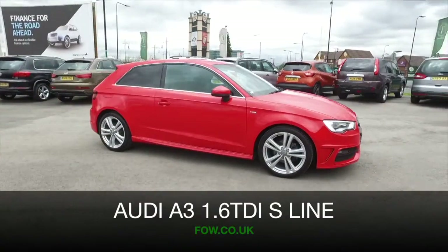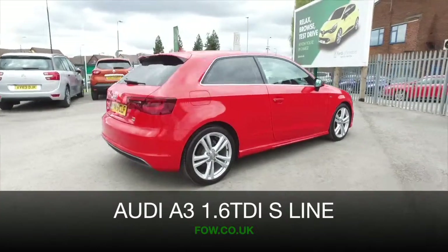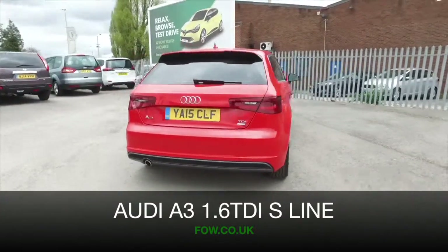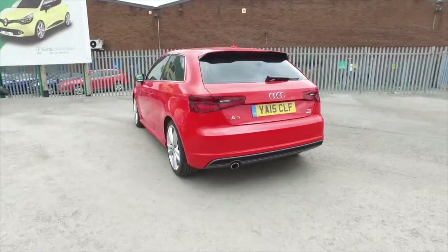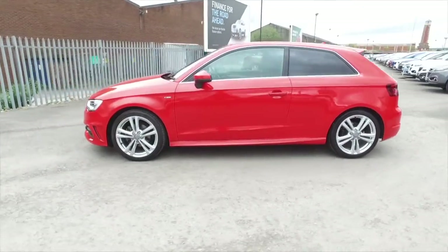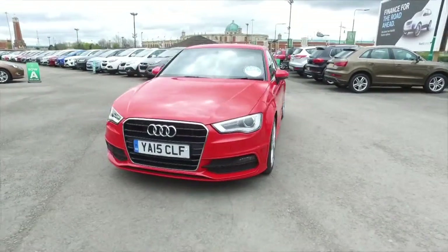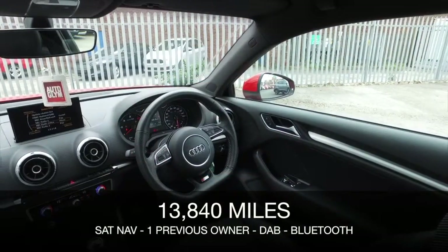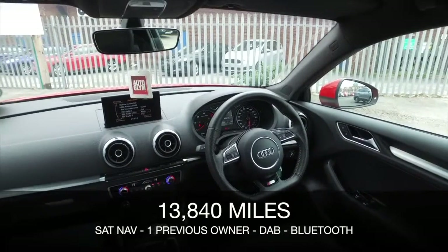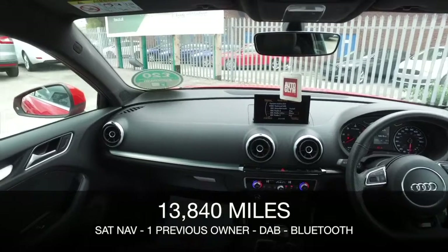Now here we have an Audi A3 that really does tick all the right boxes. It's covered about 14,000 miles, which is not very many, and it has that very pleasing 1.6 diesel engine up front, which gives you brilliant economy and excellent drivability — 68 MPG combined, which is pretty keen.